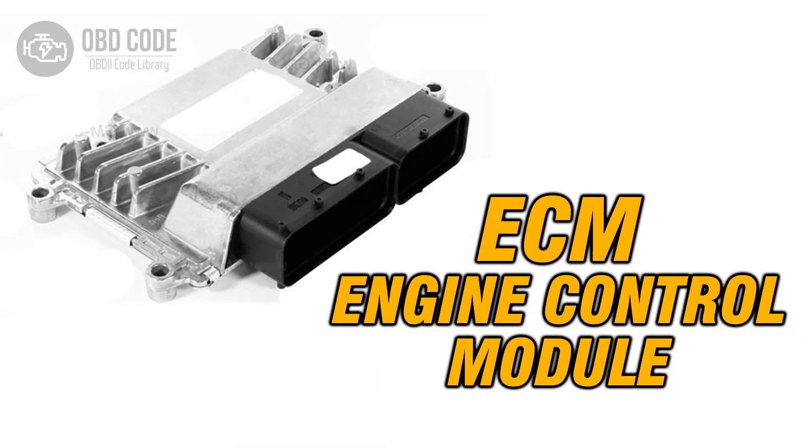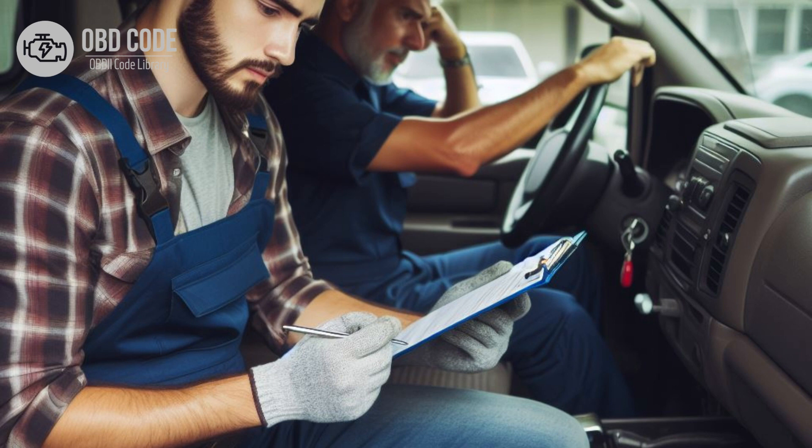5. If the wiring, connectors, and glow plug are in good condition but the code persists, it may indicate a fault in the ECM or PCM. In this case, the module may need to be replaced or reprogrammed by a qualified technician. 6. After any repairs are made, clear the trouble codes and perform a test drive to verify that the issue has been resolved. If the code returns, further diagnosis may be necessary to identify the underlying problem.